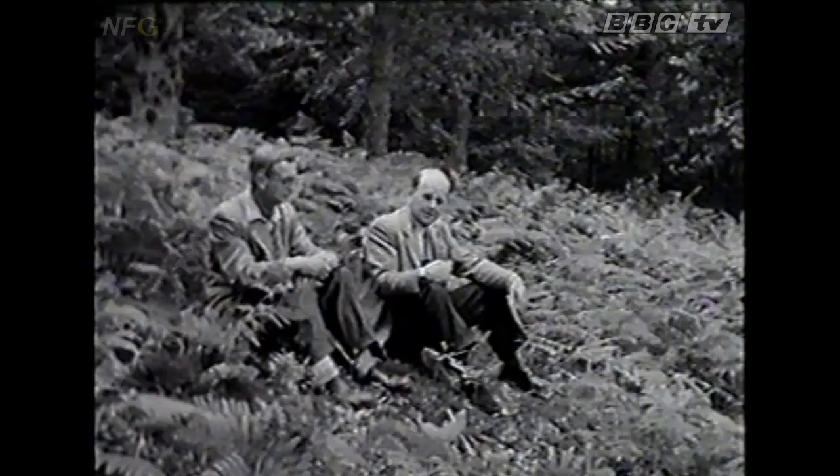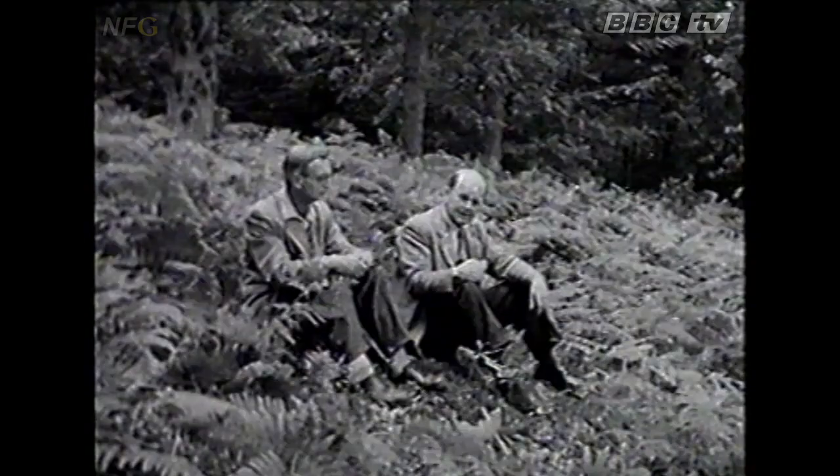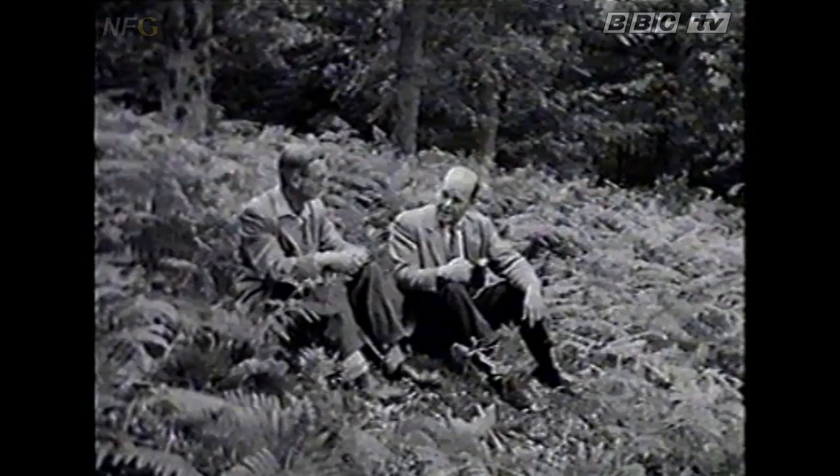Those wonderful close-ups were part of a film, The Unknown Forest, which you may perhaps have seen on television. They were taken in the heart of the New Forest. In fact, the badger ones were taken at this very spot here, at this badger set in front of us. And they were taken by Eric Ashby, who's sitting beside me here.